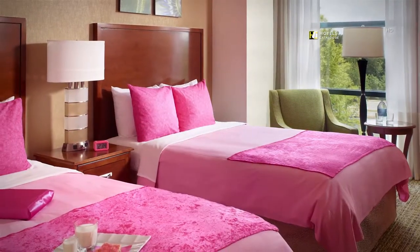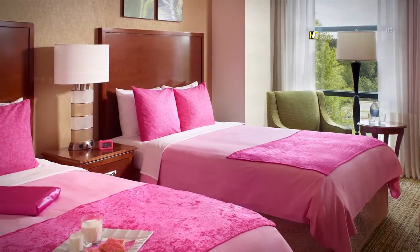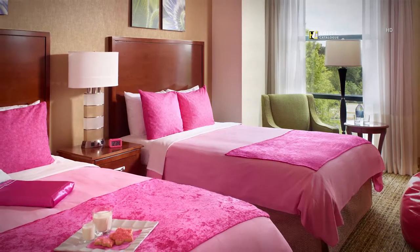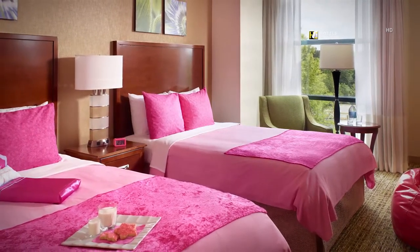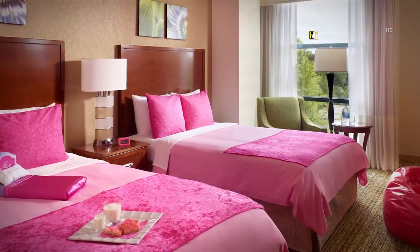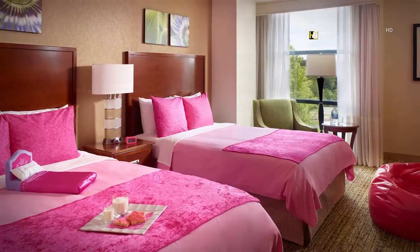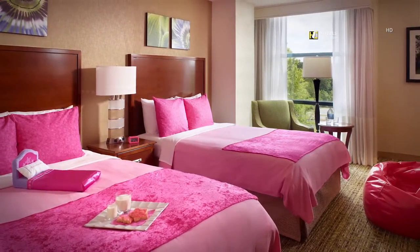Upgrade to one of the best American Girl hotel packages in Atlanta — the Everything Pink Deluxe Package. Your daughter will be thrilled with all the pink amenities. For her special slumber party, your daughter and her doll will enjoy the American Girl movie in a special viewing room.